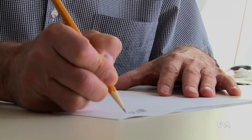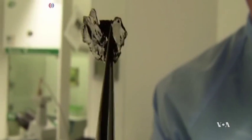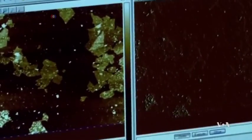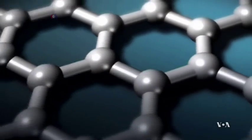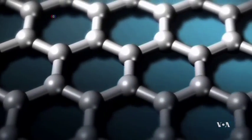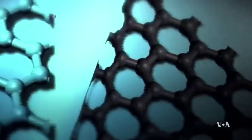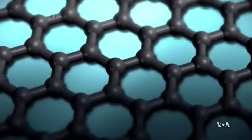Graphite is another name for pure carbon, a well-known material used for, among other things, pencil lead. But when the layers of graphite are separated into sheets only one atom thick, the material known as graphene behaves quite differently. At that level, the atoms form strict geometric patterns, making it not only stronger than steel, but also the best conductor of heat and electricity.